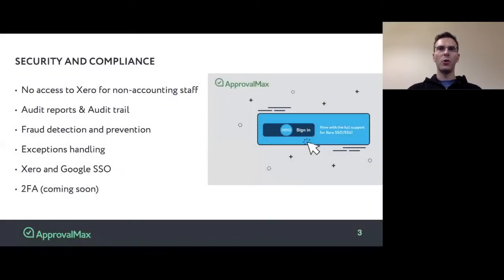ApprovalMax focuses a lot on security and compliance. One of the core benefits is that approvers who authorize bills, purchase orders, and other documents do not need to have access to Xero at all. They are notified with email notifications and push notifications on mobile, and they can make decisions without having access to Xero, and thus without seeing any information that is stored in Xero.